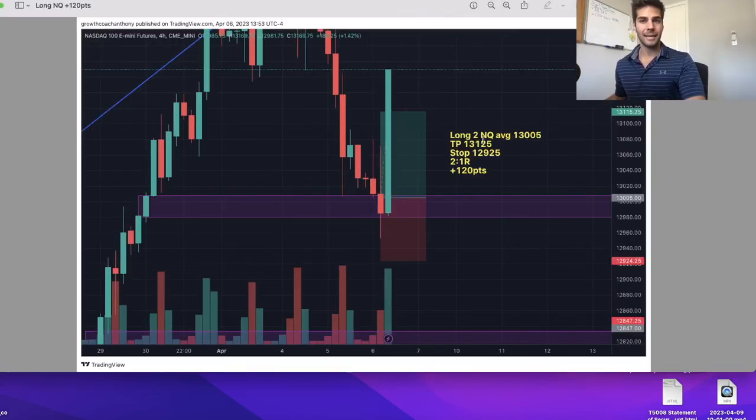The other long was on NASDAQ and I got in at an average of 13.05. I added to this position. On the four-hour chart, I first started getting in at 12.989 once we swept the low from the Wednesday low. Then I started adding once we were pushing back up. TP was a fair value gap as well at 13.125, and I took profit there at a two-to-one R because the stop was at 12.924, which was a daily low from a few days ago. So we took about 120 points on that trade.